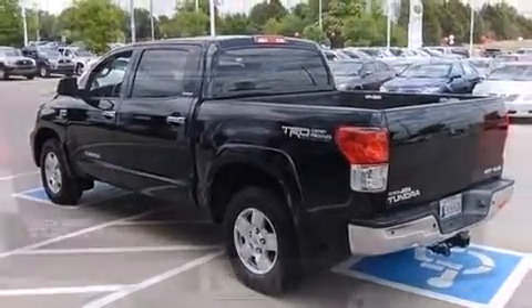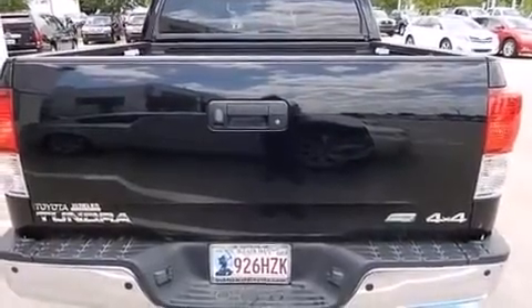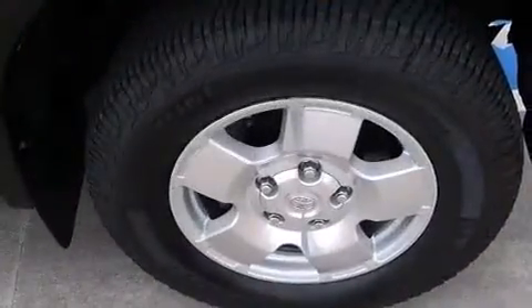A wealth of standard features mean that you no longer have to sacrifice. Like leather upholstery, front and rear reading lights, a power seat, automatic dimming door mirrors, a trailer hitch, and one-touch window functionality.